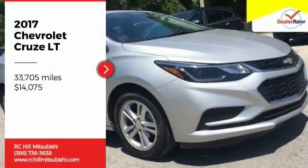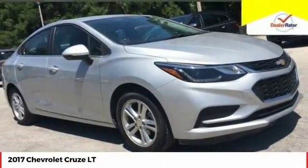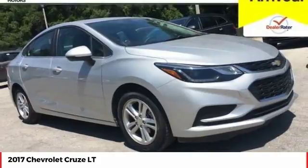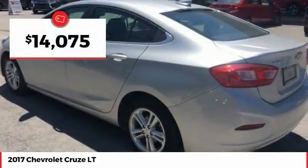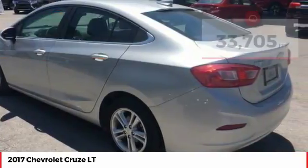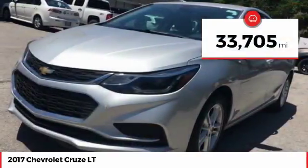Come test drive the 2017 Cruze. The Cruze offers more than you'd expect and is priced below $15,000. This vehicle has less than 35,000 miles.